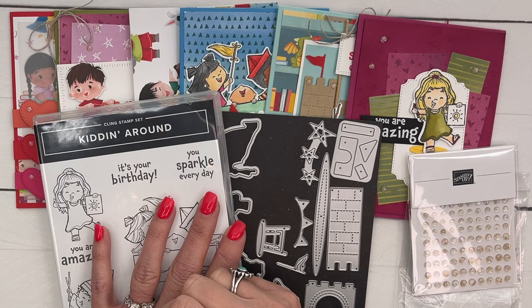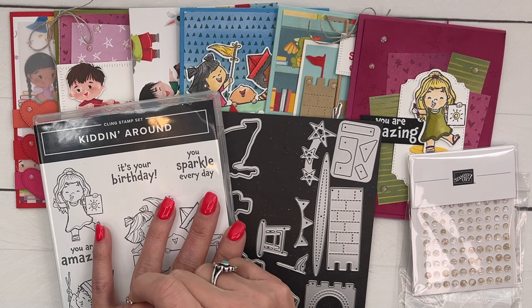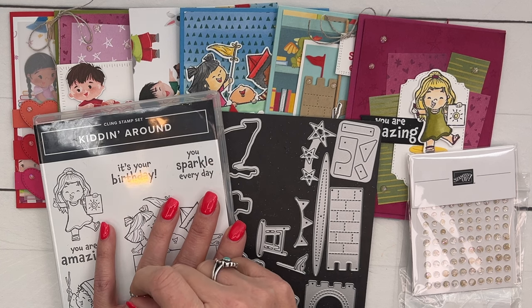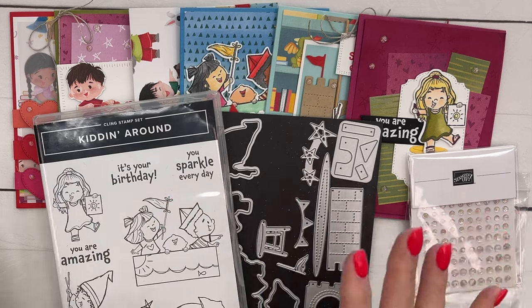I know many of you have also had this touch your life. You have family members and loved ones who have suffered from this disease. So anything that we can do to hurry up that cure and save lives is just amazing. So this class is the Just Kitten Class to Go.